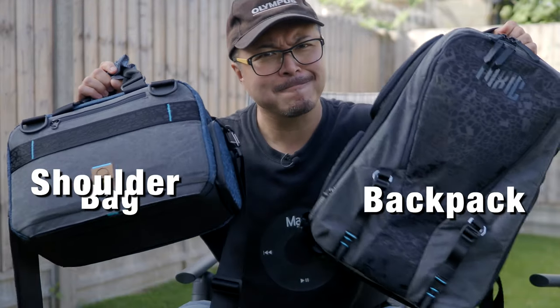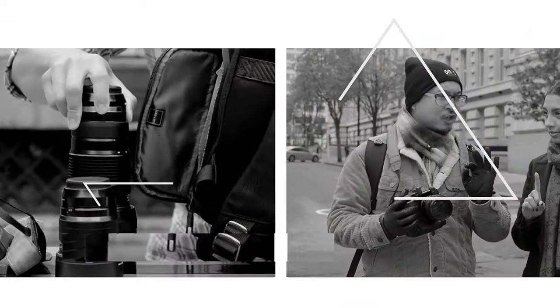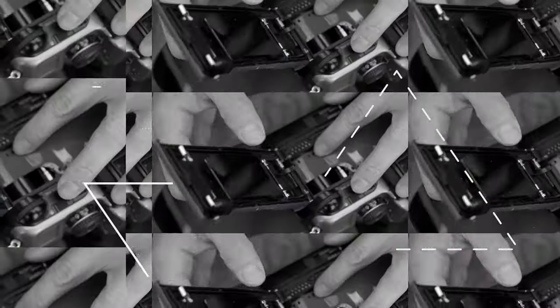Shoulder bag or backpack? Well, which one and how big? Let's have a tour. Hi, it's Jimmy Chang here, and yes, another episode of Carrying Your Gear. Do you prefer a messenger bag or a backpack? Let's have a fun discussion together. To demonstrate my thoughts on these two options, I would like to show you two brand new bags too.